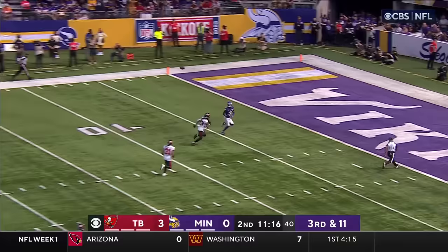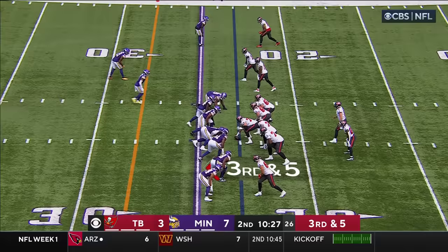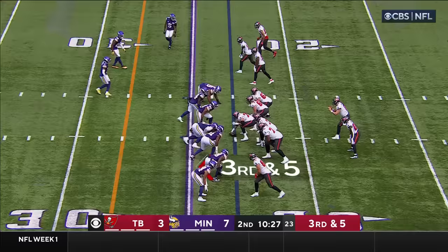On third and 11, Cousins has time — they go deep, he's got Allison. There is a flag down, back at the 25. Kevin O'Connell's making the call.